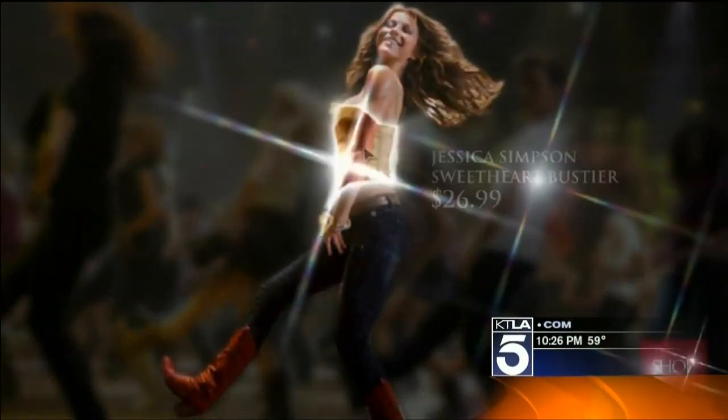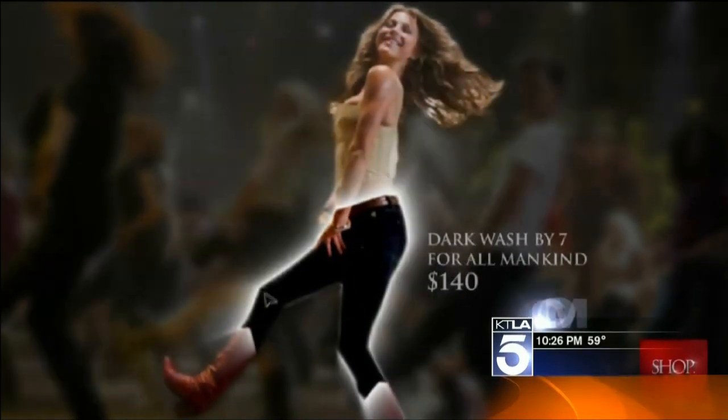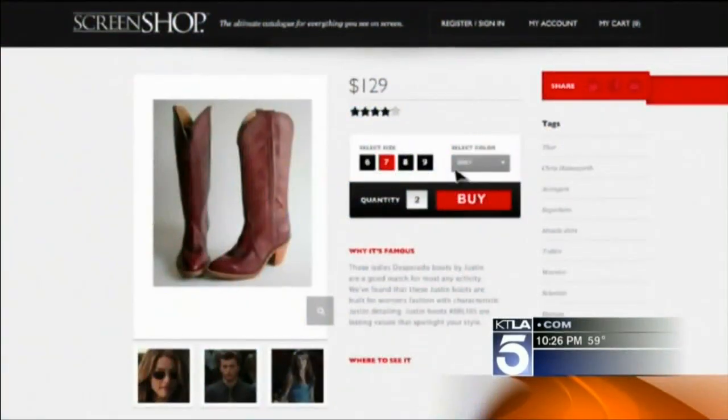A third goes to the store, a third goes to the studio, and Screen Shop keeps a third as a commission for bringing in customers who never would have found those boots without the site. That launches very soon. In Hollywood, Dave Malkoff, KTLA 5 News.